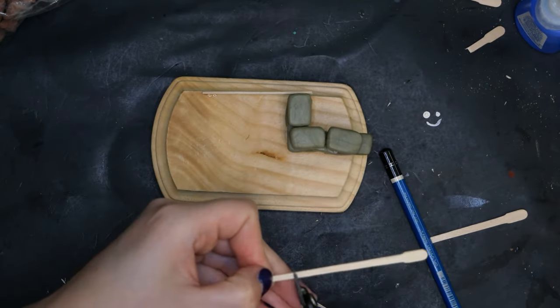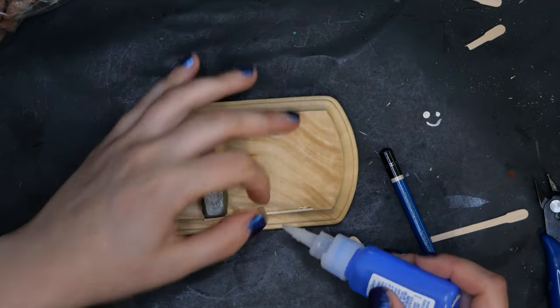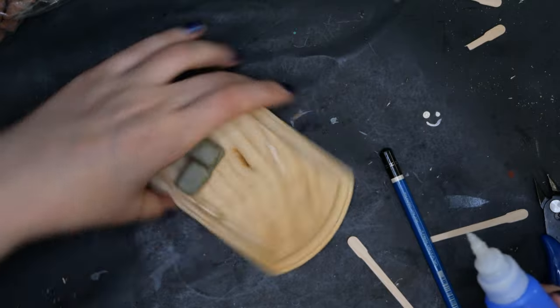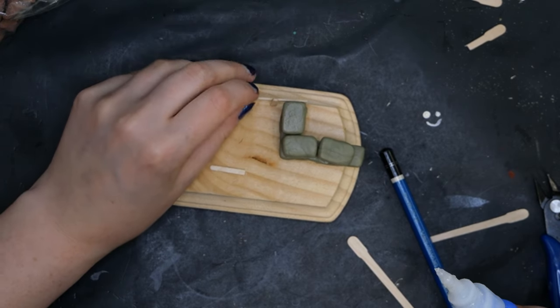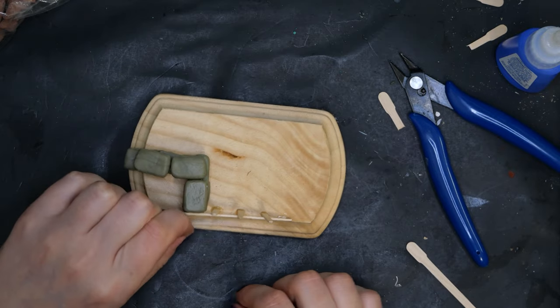Laying out the scene piece by piece — when building dioramas I like to start with the largest focal point first and work my way down from there. It's easier to fill in the small areas than to make room for the big parts.